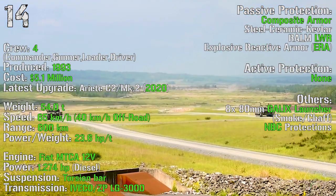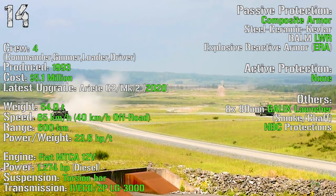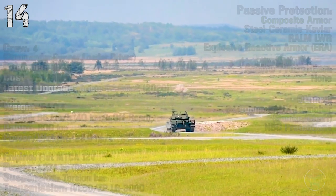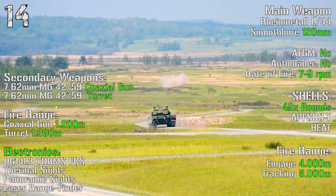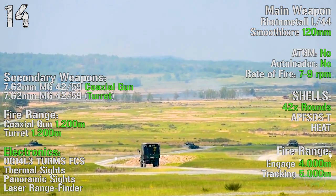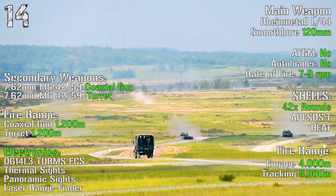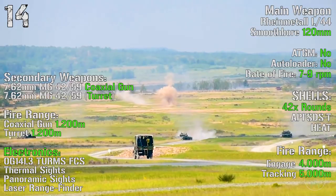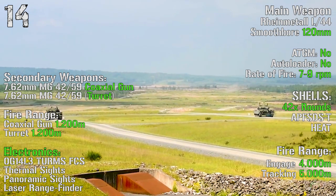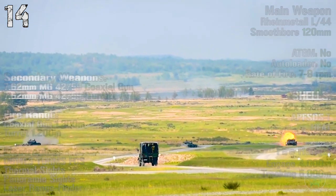As passive protections we can find composite armor, a laser warning receiver, and explosive reactive armor. We don't have active protections, but we can find 8 grenade launchers for smoke and chaff grenades, and NBC protections. The main weapon is a Rheinmetall L-44 smoothbore 120 mm gun, with no anti-tank guided missiles capability or autoloader. The rate of fire is 7-9 rounds per minute, with 42 rounds, a fire range of 4000 meters and tracking range of 5000 meters. Secondary weapons are a 7.62 mm coaxial gun and a 7.62 mm turret machine gun, both with 1200 meter range.